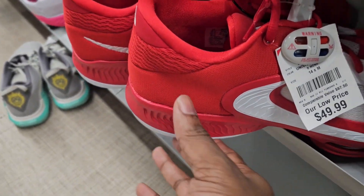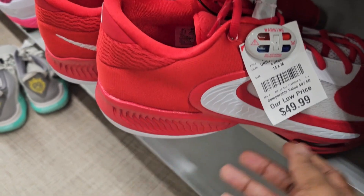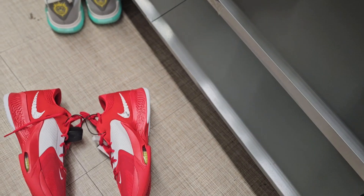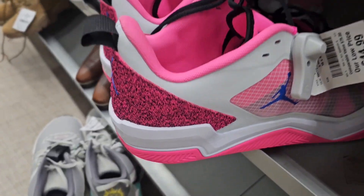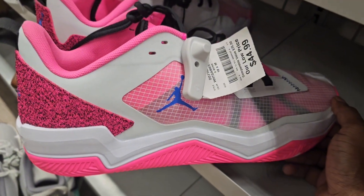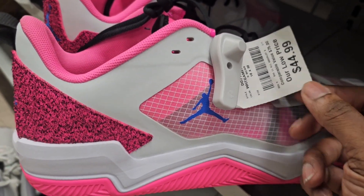Giannis Team Bank with the red and white — my size, size 14, going for $49. These are cool, alright. Looks like some JV Jordans, but the colorway is not bad though. Not for me, but it's a size 18, these are going for $44.